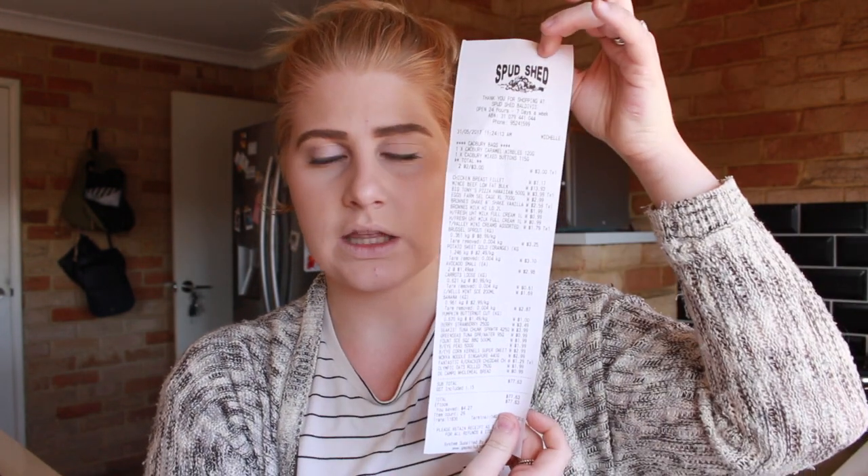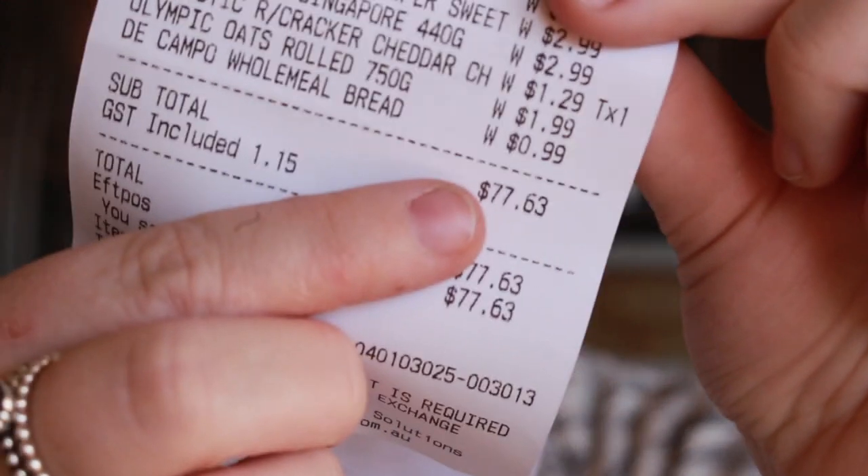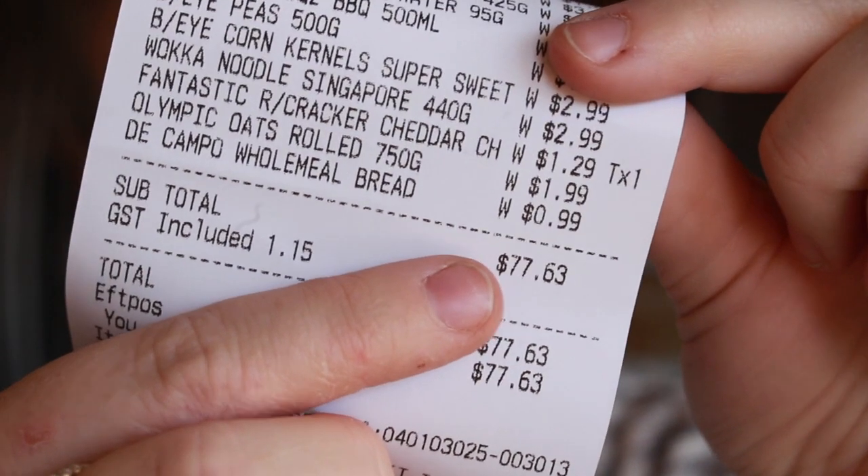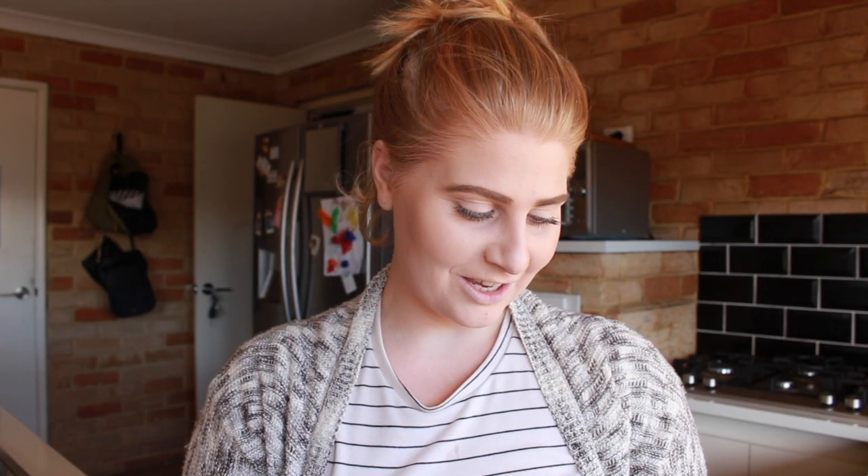Basically that is everything that I bought today at the grocery store. I'm just going to go get my receipt to show you guys how much I spent at Spud Shed. So this is our receipt today from the amazing Spud Shed, and right at the bottom we have our total amount — an amazing $77.63. Can you believe that? Spud Shed kills it again with their amazing prices, so if you have a Spud Shed near you definitely go shop there. It's amazing how much money you can save — if I bought this all at Woolworths or Coles it probably would have cost me about $120 to $130.